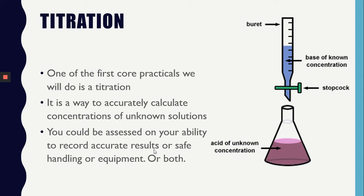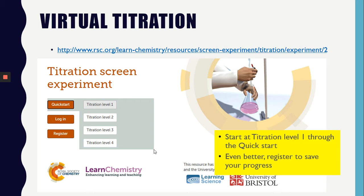One of the first core practicals you do will be a titration. You will be asked to find the concentration of substances accurately. Usually we would carry out a titration during your induction, however I have found the next best thing. The Royal Society of Chemistry is full of wonderful resources, and you will be able to carry out a virtual titration. Click on the link when you are ready and start at titration level 1 through the quick start. If you want to save your progress, I urge you to register.